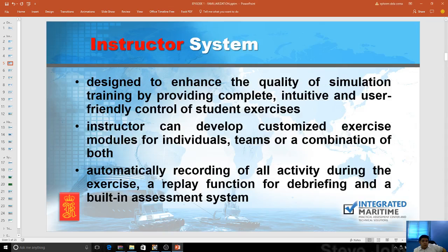Next is the automatic recording of all activities during the exercise to have a replay function for debriefing, and a built-in assessment system where Integrated Maritime adjusts that. Integrated Maritime is currently building a five-level assessment system for hiring, retention, and promotion, which we will be offering to shipping companies. Training assessment will always have subjectivity, but you can lessen it by programming rating rubrics. The Kongsberg system can really work with Boolean logic, making it quite easier for the instructor to cross-reference with the rubric system.